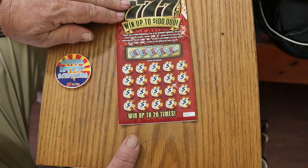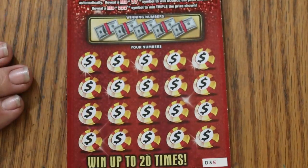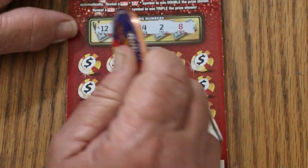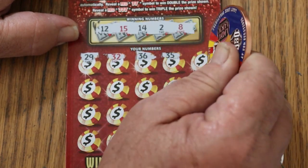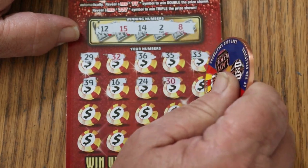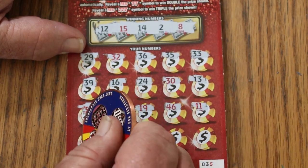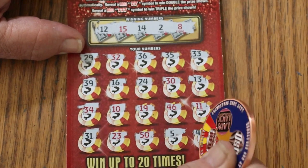Some people call this a big boy ticket, to me it's not — it's not a low boy, it's not a big boy. Looks good. Let's get going with ticket 35, working our way up. Winning numbers are 12, 15, 14, 2, and 8 — so my 15 and LV's 8. Numbers revealed: 29, 32, 36, 35, 33, 39, 16, 24, 30, 13, 34, 10, 19, 46, 11, 31, 23, 50, 5, and 48. Nothing on the first one.